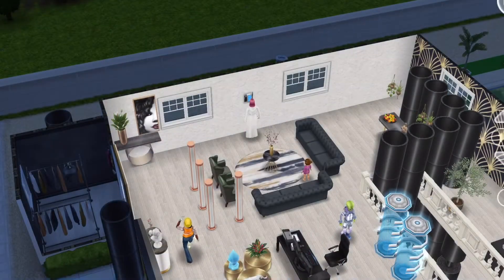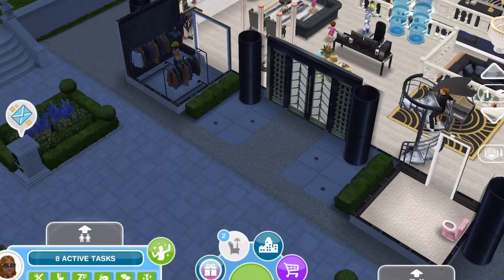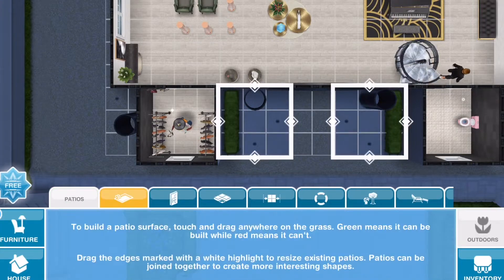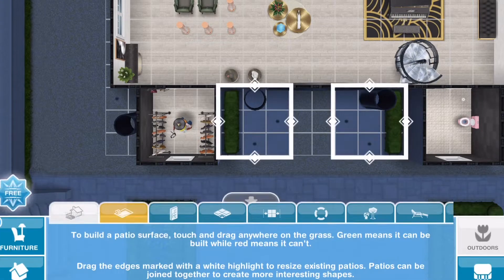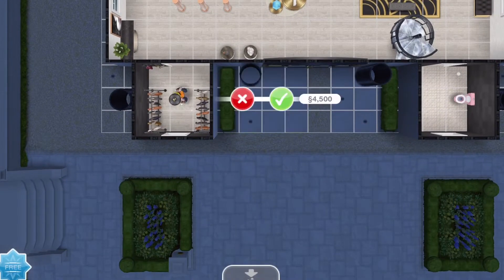Finally! Since my lot already came with a patio, I'll just expand it a little more and it'll be done. So I expand it a bit over here and that's done.